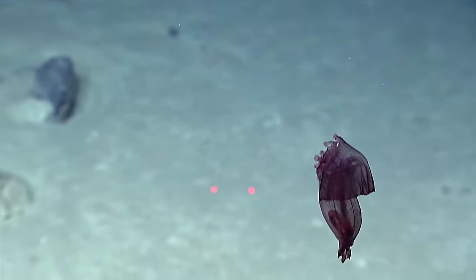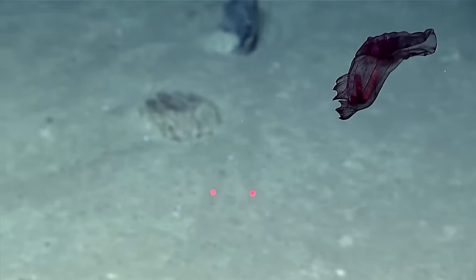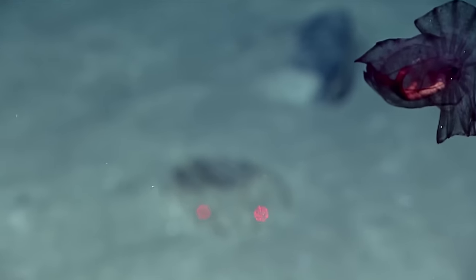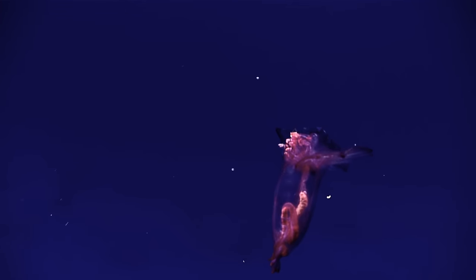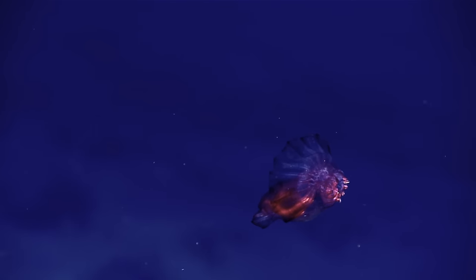That's another one. Oh, I love this. This is probably my favorite sea cucumber — Nipniastis. In the Gulf of Mexico, the oil industry ROV pilots call these the headless chicken monster.